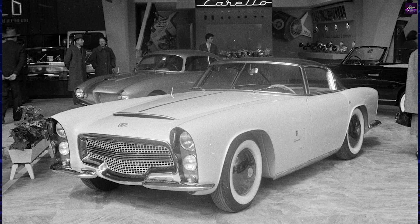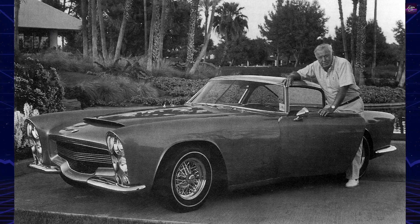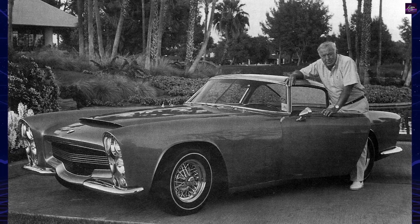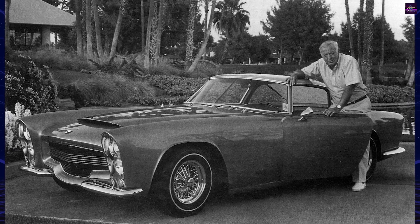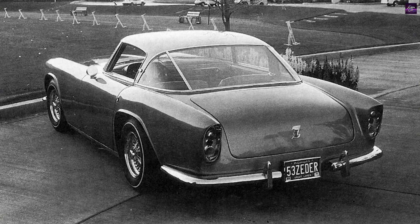Fred then took the car to Chrysler's design headquarters, hoping that his uncle, who was the company's chief engineer at the time, would showcase it for a production run. The project was deemed too expensive to produce, and the Storm spent a couple of years in the factory's storage facility.